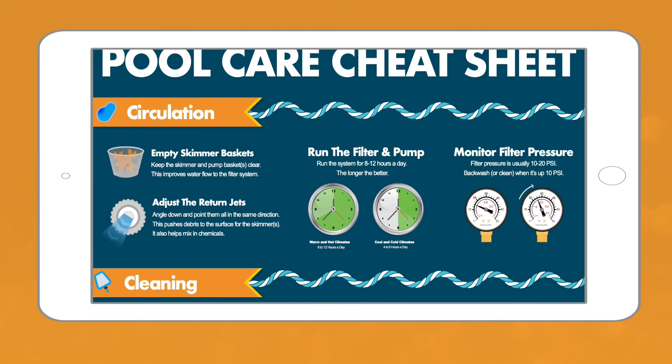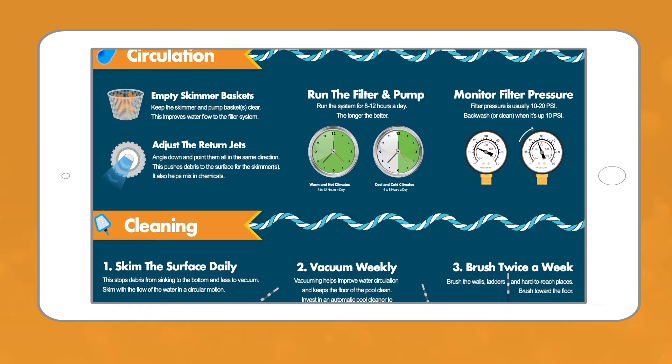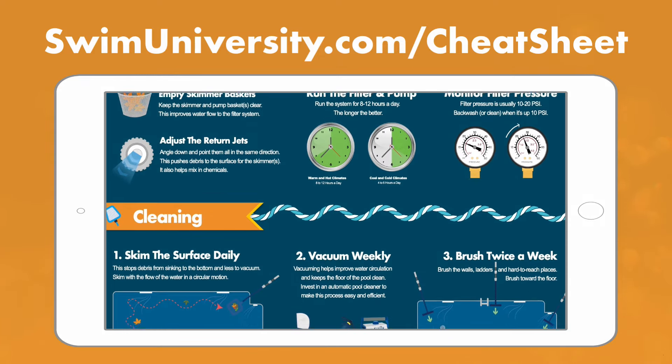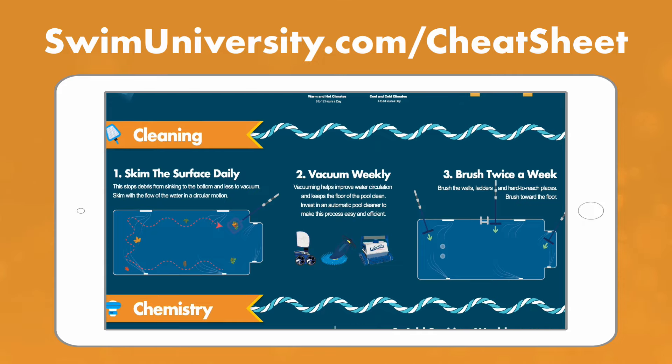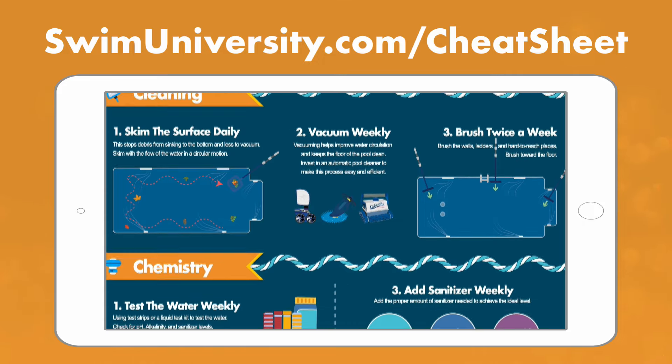Before we dive in, if you're looking for help keeping your pool clean and clear, check out our free pool care cheat sheet at swimuniversity.com/cheatsheet. It's a totally free, easy-to-use guide to help you keep track of taking care of your pool.